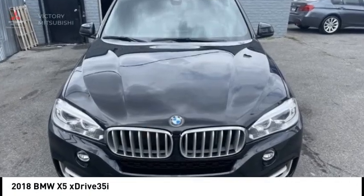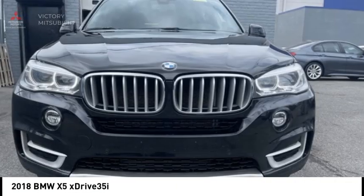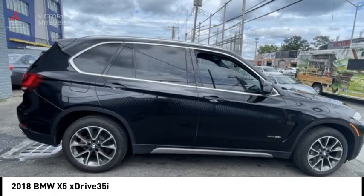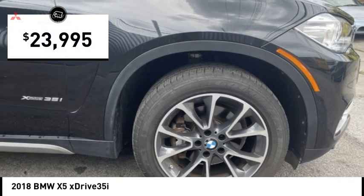Looking for the right vehicle? Check out the 2018 X5. The BMW X5 is an award-winning performance, space, and efficiency vehicle and is priced below $25,000.